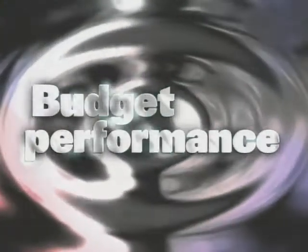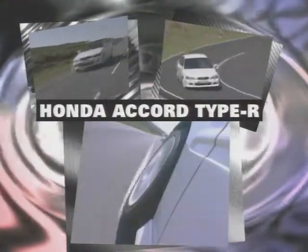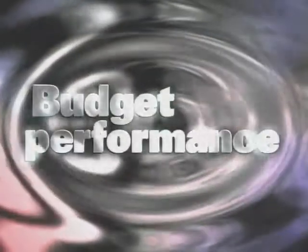The budget performance category. The Honda Accord Type R has all the virtues that made the Accord a top family car, but with a superb high-revving engine, great handling, and the right looks as well.